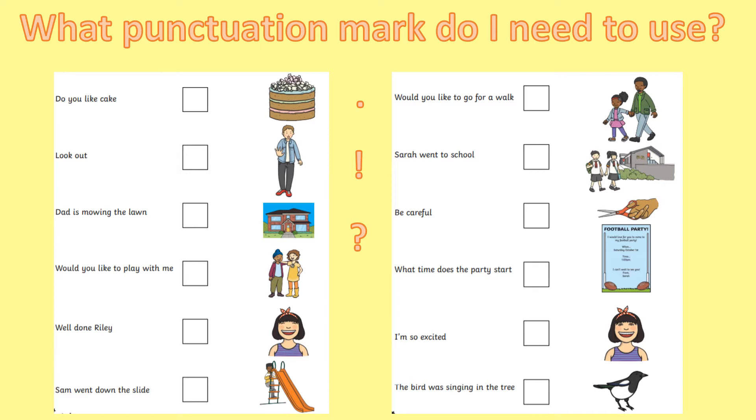Grown-ups, this worksheet is available on our website for you to download if you want your child to complete it. If not, you can always just have a look at the sentences on this video. You might want to pause the video here to give your child a chance to either complete the worksheet or to have a look at the sentences. So give it a pause.